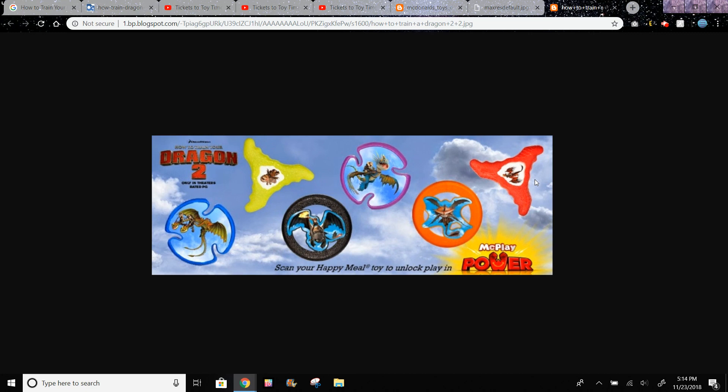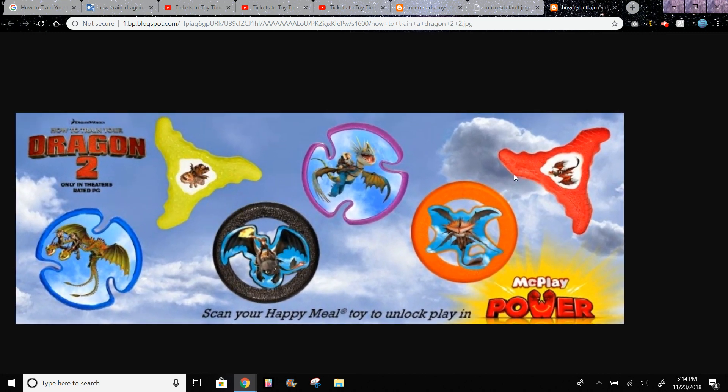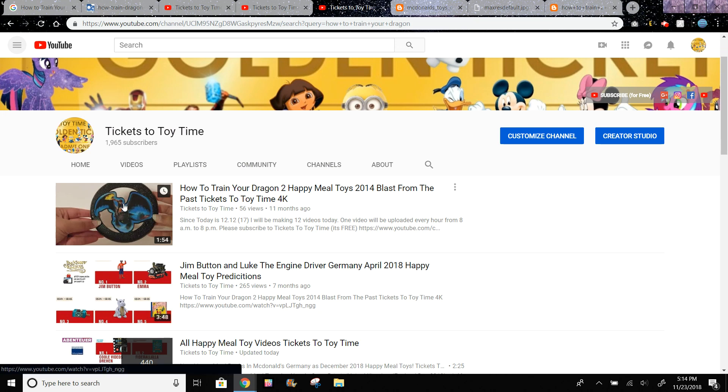These are the How to Train Your Dragon 2 toys in the U.S. — I actually have these. Basically they're like Frisbees and you just throw them. I have a video on my channel where I show two or three of these.